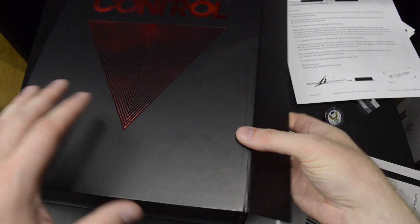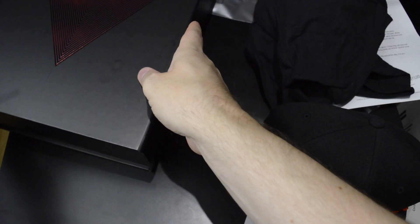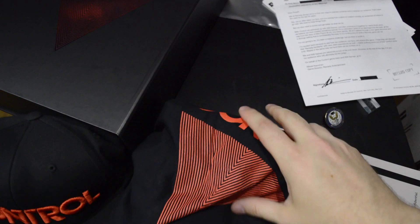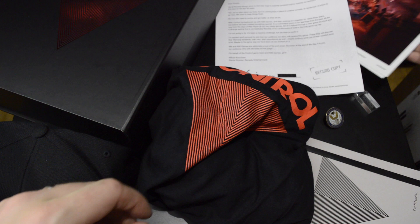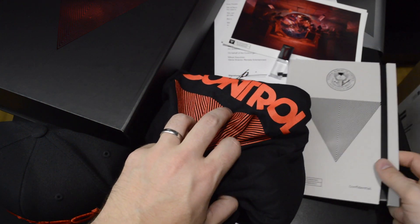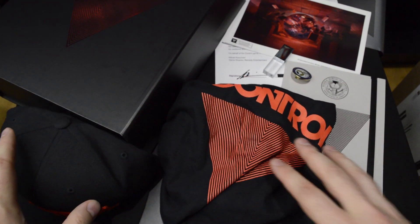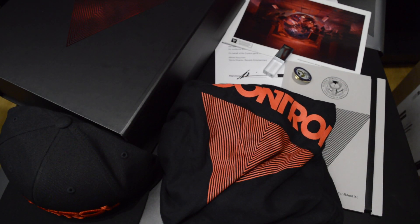Let's get everything front and center here to see if we can fit all of these goodies. So this was the unboxing of the press kit edition of Remedy's Control. Thanks for watching — I'll see you next time. Bye!